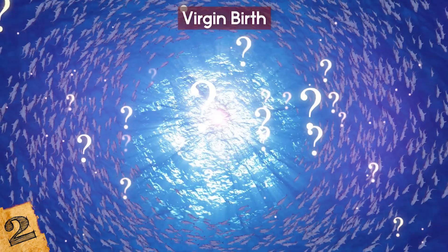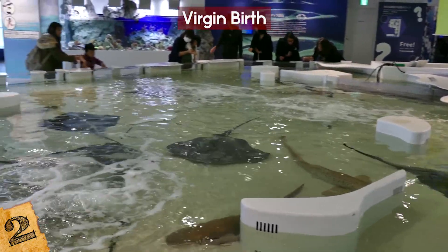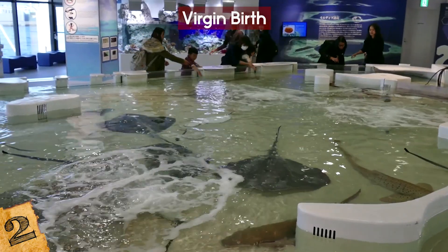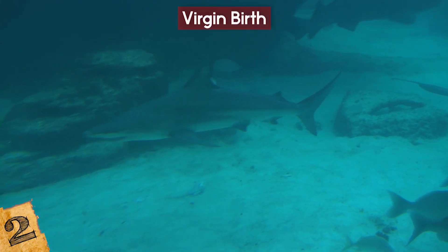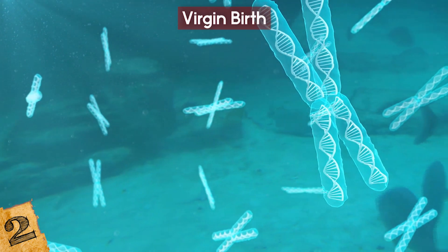It's not yet known how often this happens in the wild, if ever. The only studies have involved animals kept in captivity in isolation, and a specimen is yet to be found in the ocean where the DNA is made up of only female-contributed chromosomes.